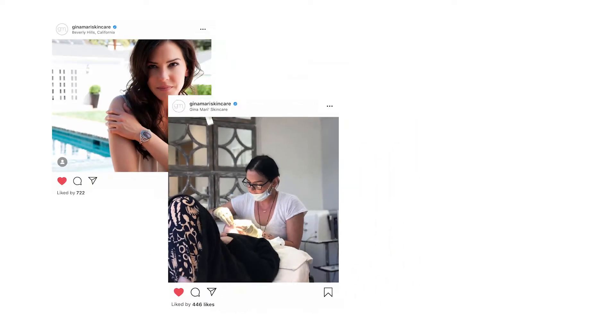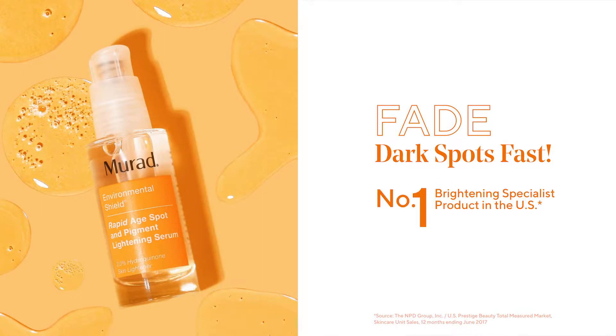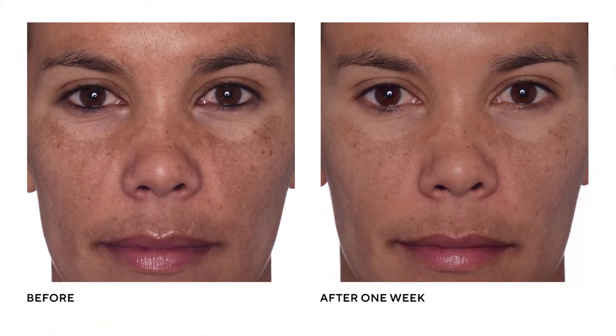Hi everyone, I'm Gina Marine. I'm an esthetician with an office in Beverly Hills for 20 years now. I'm here talking with Dr. Murad about Rapid Age Spot and Pigment Lightening Serum, the number one brightening specialist product in the U.S.